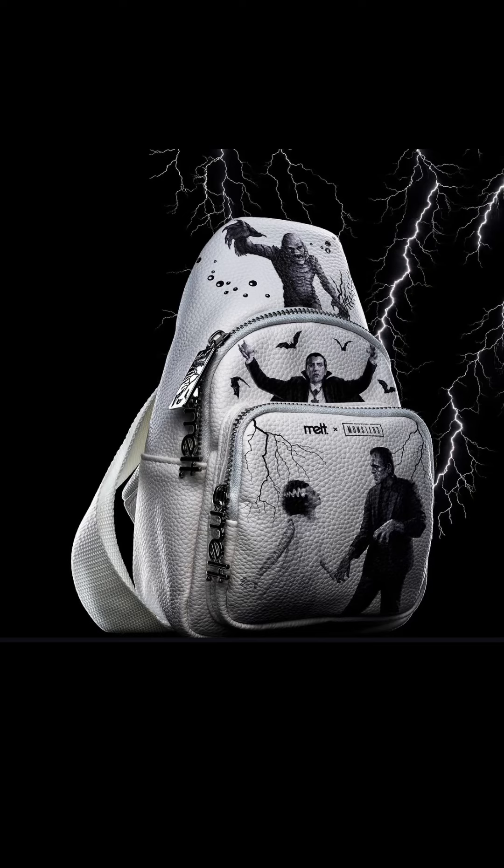I want to talk about that backpack. How friggin cute is that? $45. Fabulous, really really cute. That alone I'm really interested in.